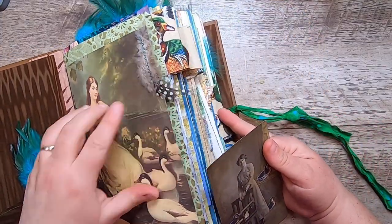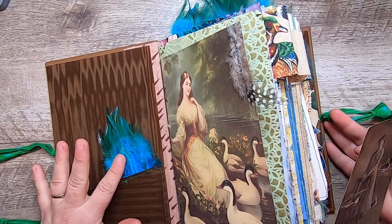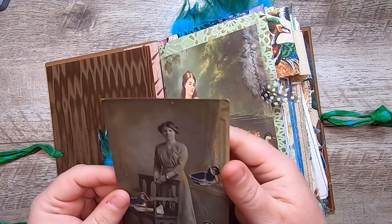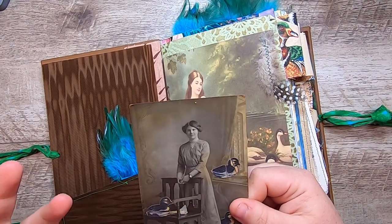I do have some real feathers in here from my own collecting. I don't typically buy these types of feathers unless I see them in a thrift store, because I can't be sure of where they've come from.